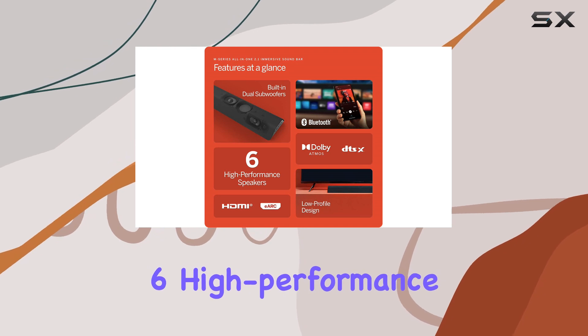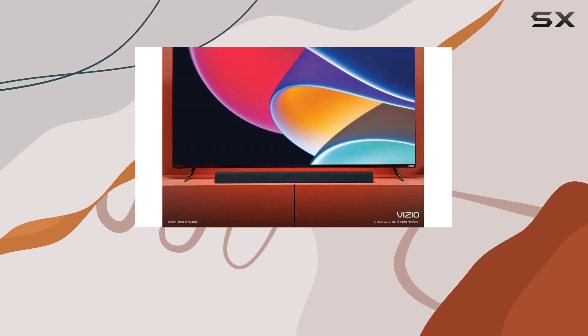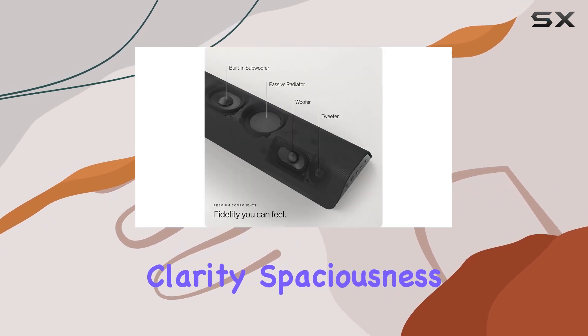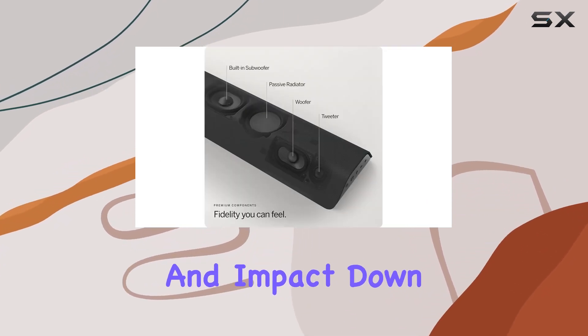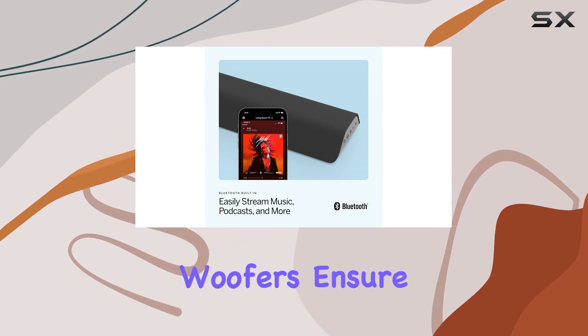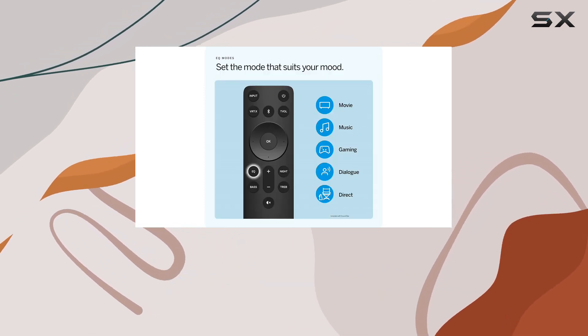Featuring six high-performance speakers, this soundbar pumps out premium audio at 98 dB, delivering your favorite content with unprecedented clarity, spaciousness, and impact down to an impressive 50 Hz. The integrated tweeters and woofers ensure your audio experience is nothing short of exceptional.